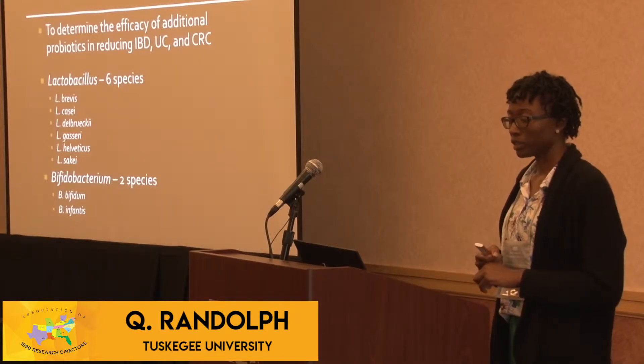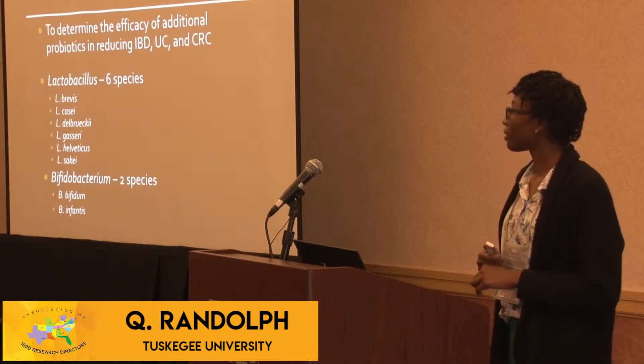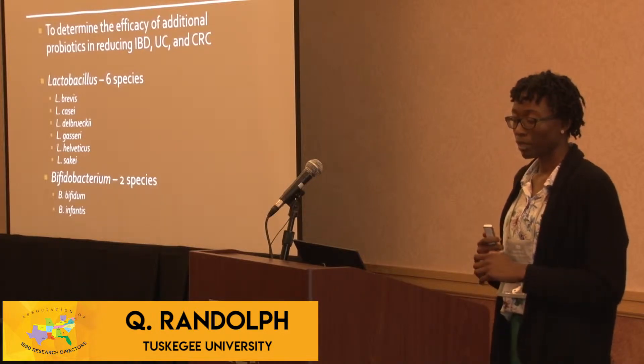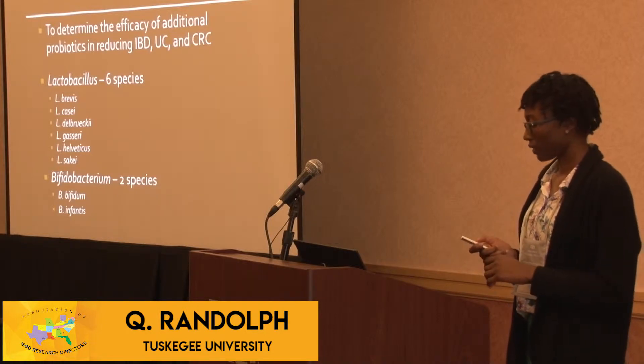So we used six probiotic species: L. brevis, L. casei, L. debrecchii, L. gasseri, L. helveticus, and L. sachii, and two Bifidobacterium species, B. bifidum and B. infantis.